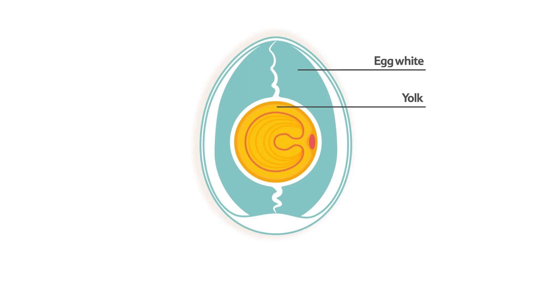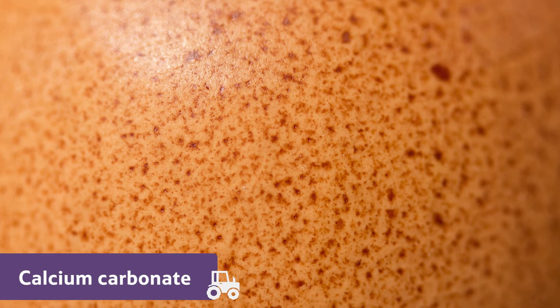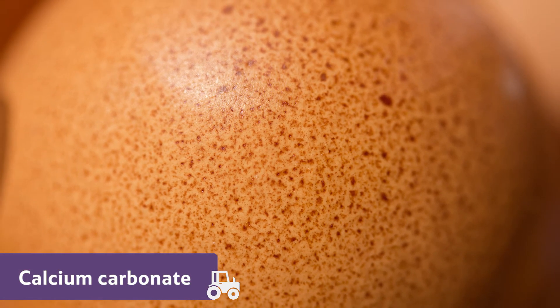The last part of the egg to form is the outside, or shell, which takes about 21 hours. The eggshell is made from a material called calcium carbonate, and its job is to protect the yolk inside.